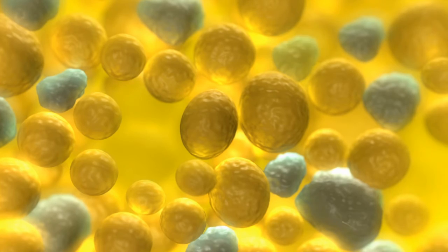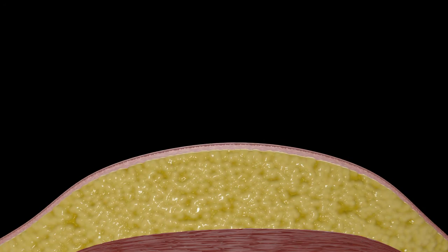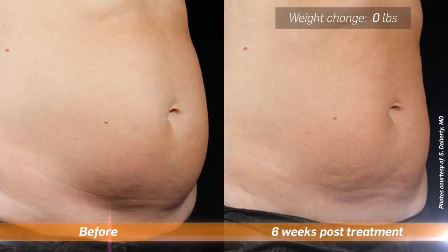Over time, fat cells are eliminated by the body's lymphatic system. Results can be seen in as little as 6 weeks, with optimal outcomes in 12 weeks.